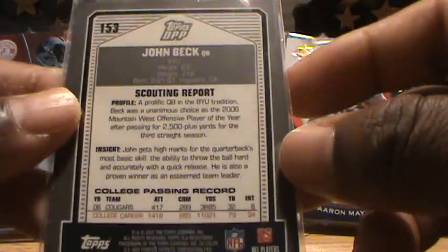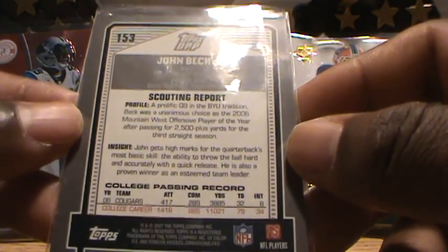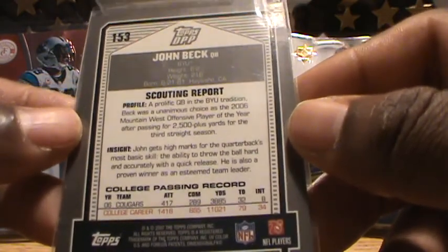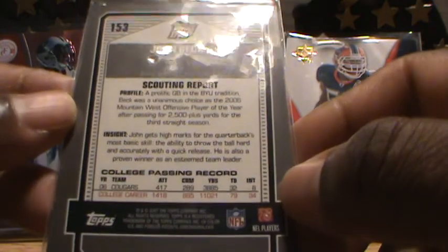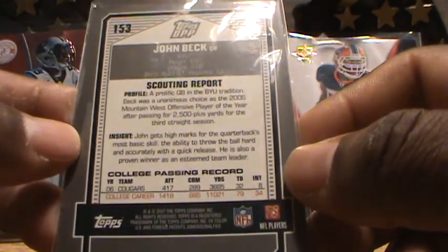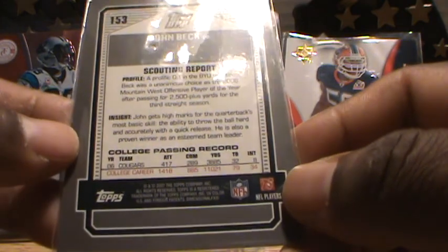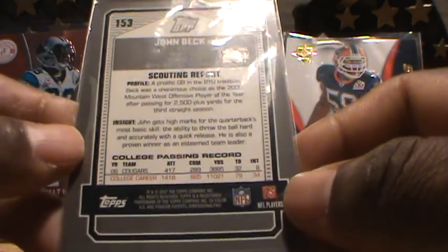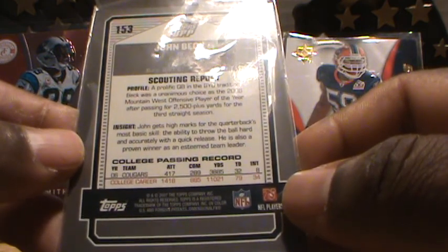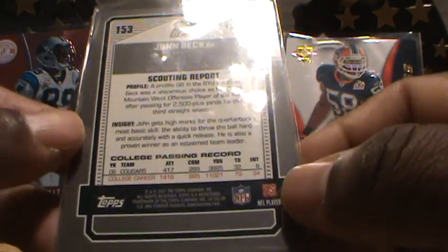This is card number 153 — John Beck, quarterback. It lists his position as QB, BYU, height 6'2", weight 216, born 8/21/81, Haywood, California. They give you a scouting report and profile: 'Quarterback in the BYU tradition, Beck was a unanimous choice as the 2006 Mountain West offensive player of the year after passing for 2,500-plus yards for the third straight season.'